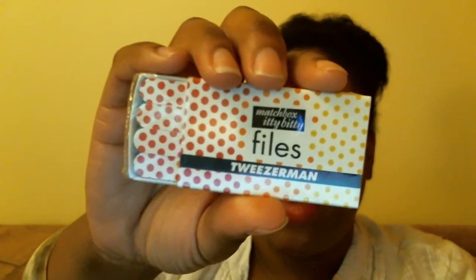So to recap: I got the Mirenesse lip and cheek stain, the Suki foaming skin cleanser, the Color Club nail polish, the Tweezerman itty bitty files, and the Juicy Couture perfume sample. That was my June Birchbox.